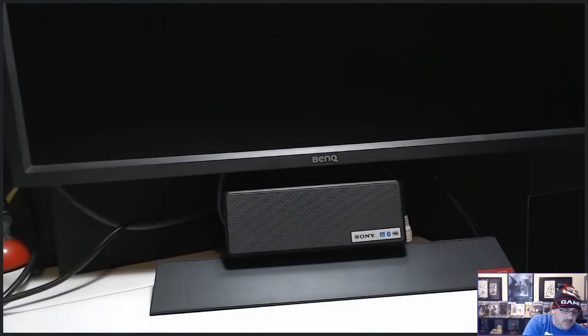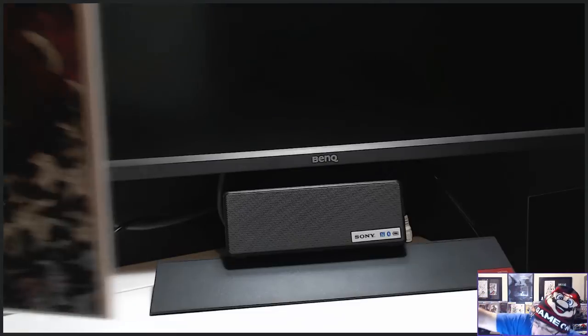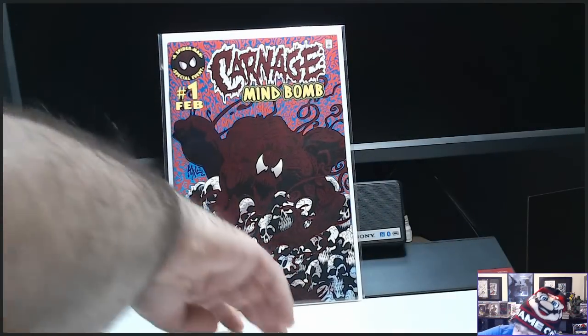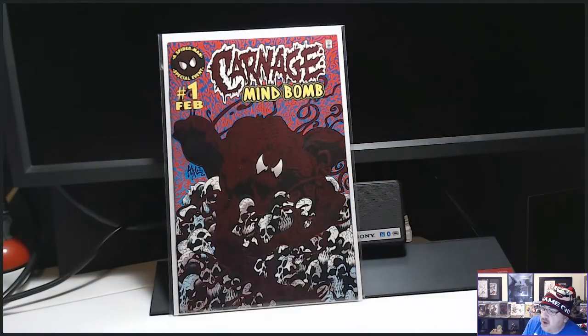And to cap it off, one of the most rarest, low print, scarce books — and this is going into CGC. This is a 9.8. I've never seen one this perfect. I've looked at it a million times. It is a 9.8 all day. Carnage Mind Bomb number one. That book is sick. I should have ended with the Infinity Gauntlet, but that book in a 9.8 is over $300 all day long.